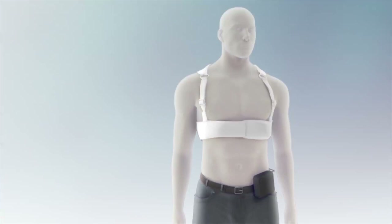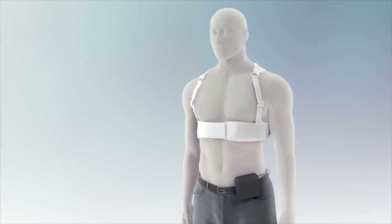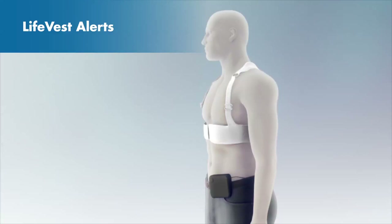Chapter 5: Responding to LifeVest Alerts. Wearing your LifeVest will ensure that you are always protected from sudden cardiac death. While wearing the LifeVest, you may get an alert. It is very important for you to know what the alert means and how to respond.